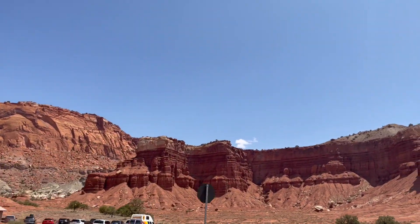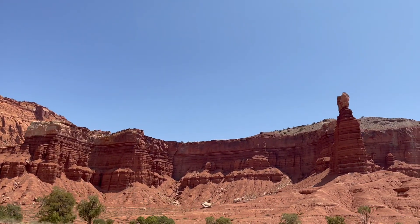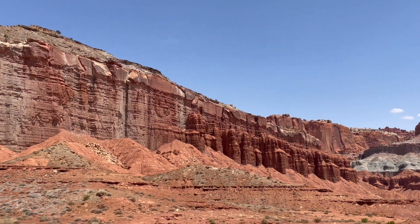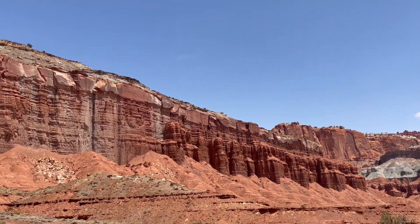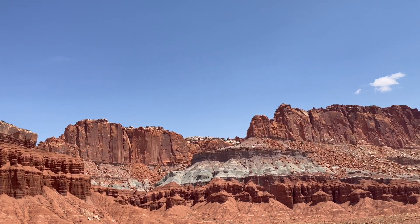Capitol Reef showcases the Water Pocket Fold, a nearly 100-mile-long wrinkle in the Earth's crust. This unique geological feature creates a captivating landscape of colorful sandstone cliffs, domes, canyons, and natural rock bridges.